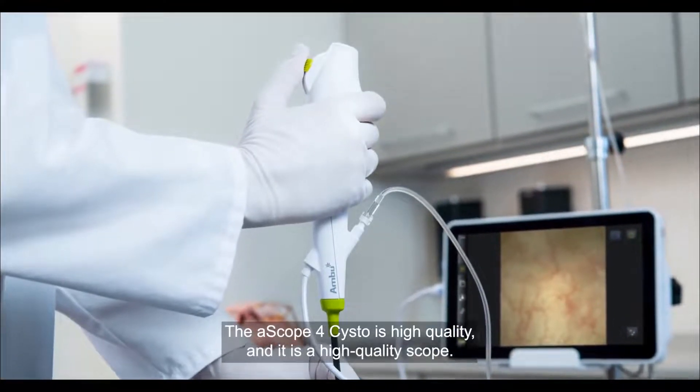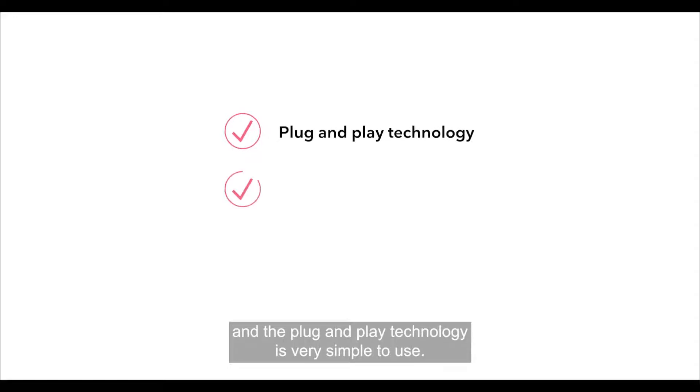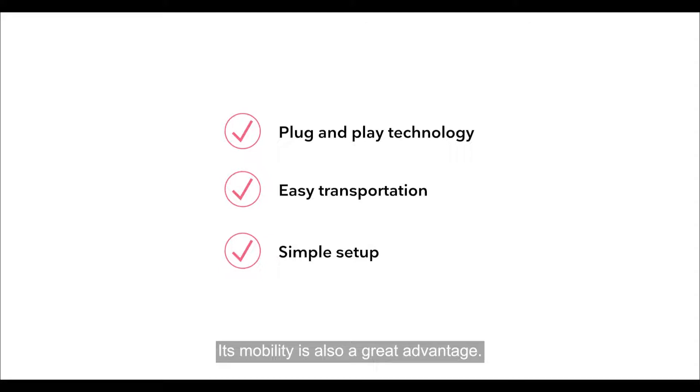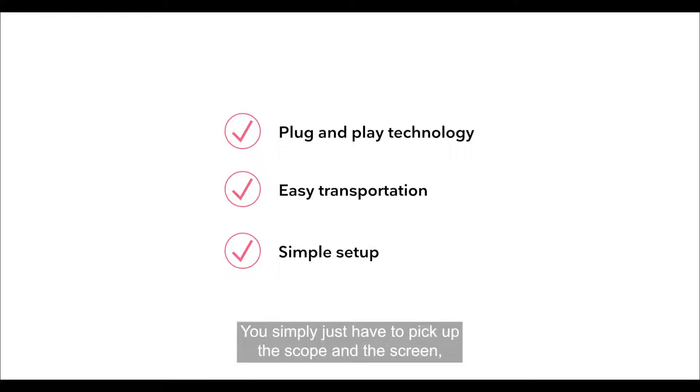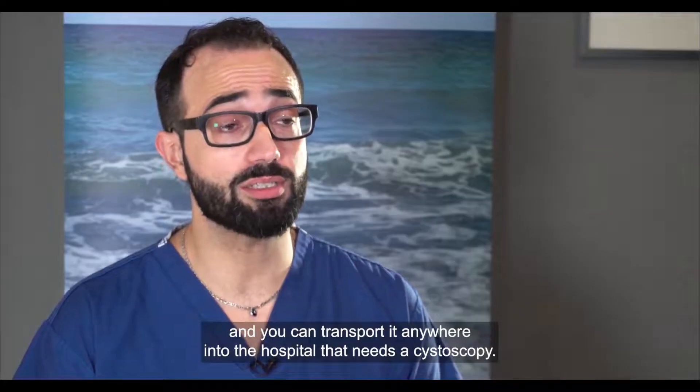The A4 scope is high quality — it is lightweight, it's very maneuverable, the vision is excellent, and the plug-and-play technology is very simple to use. Its mobility is also a great advantage: you simply have to pick up the scope and the screen and you can transport it anywhere in the hospital that needs a cystoscopy.